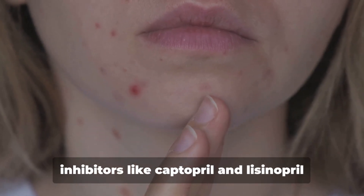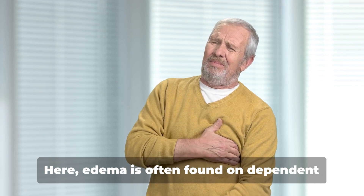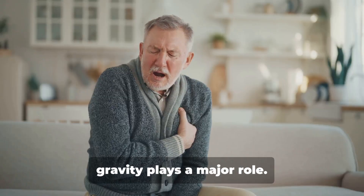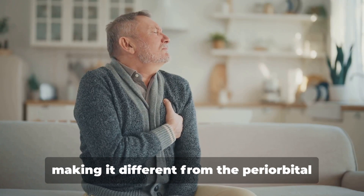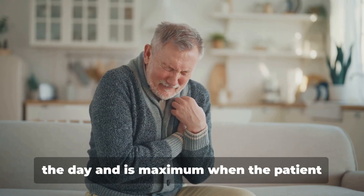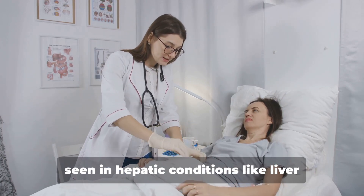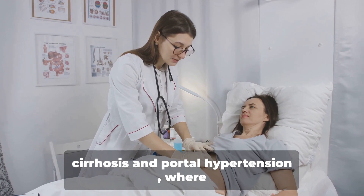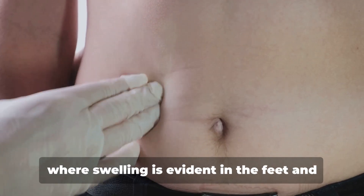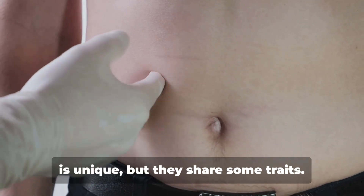Angioedema is a side effect of ACE inhibitors like captopril and lisinopril used in hypertensive patients. In congestive cardiac failure, edema is often found on dependent parts of the body like the legs, because gravity plays a major role, and it's most evident in the evening. This is different from the periorbital edema and facial puffiness seen in nephrotic syndrome, which decreases during the day and is maximum when the patient wakes up in the morning. Finally, ascites — a type of edema seen in hepatic conditions like liver cirrhosis and portal hypertension — involves fluid accumulating in the abdominal cavity, and usually occurs before pedal edema.